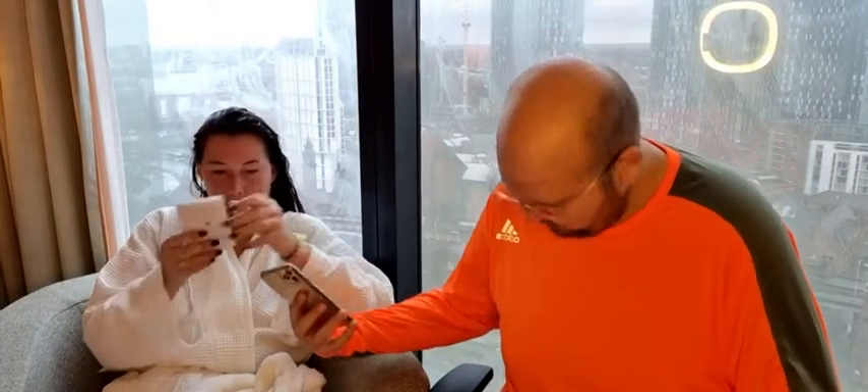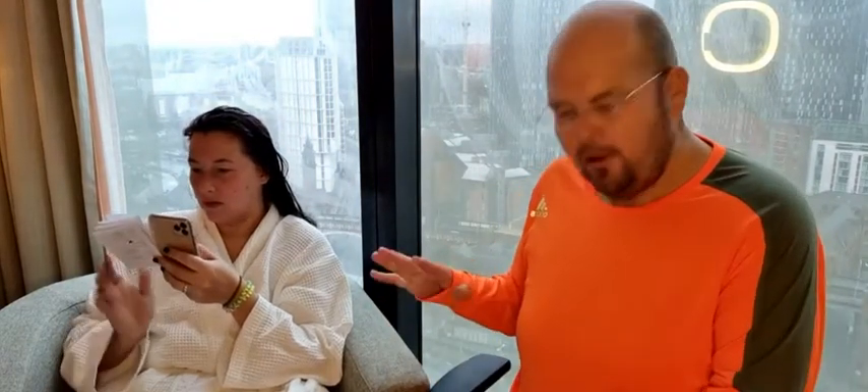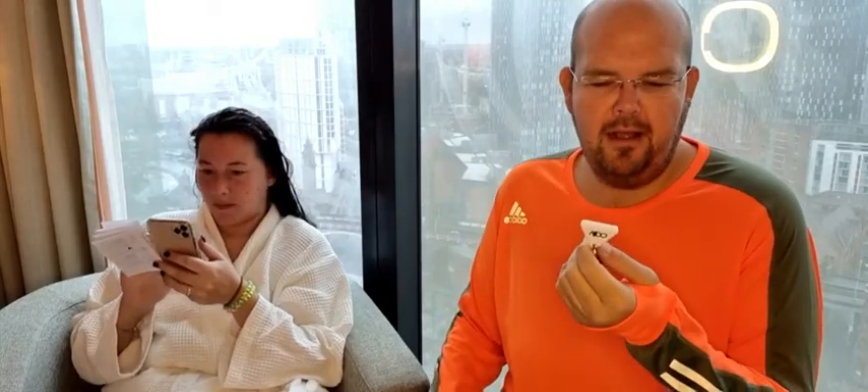Have any of you guys got one of these? Do you have one of these trackers? A lot of different companies are doing them right now — it's not just Apple. Have you got one? Do you use one?